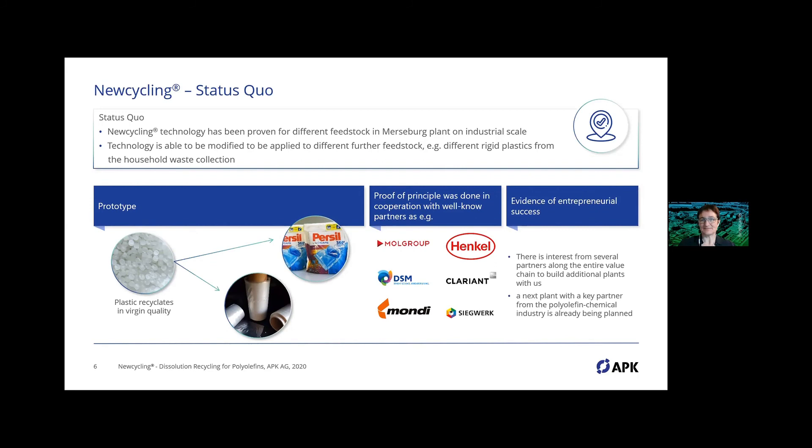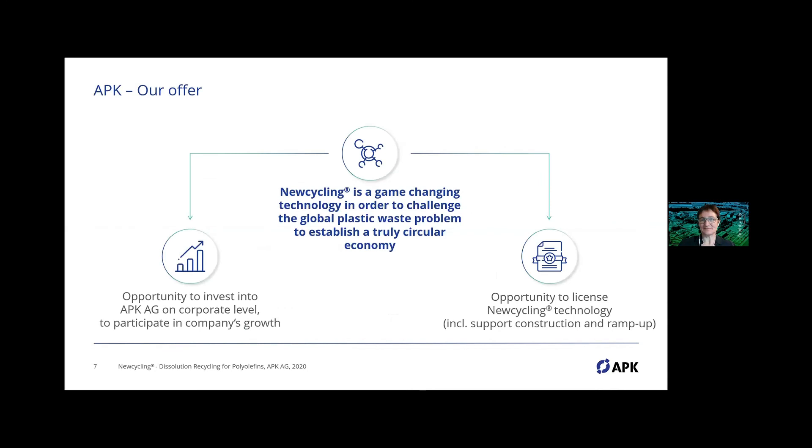The partners span the entire value chain: waste management companies, converters, polyolefin producers, and others. We have established a key partnership with MOLE for a new PCR-based plant — the exact location is still being decided, but the CEE region is very probable. We understand Newcycling and dissolution recycling in general as a game-changing technology, because there are special plastic waste streams that need enhanced recycling options to bring them into circularity.